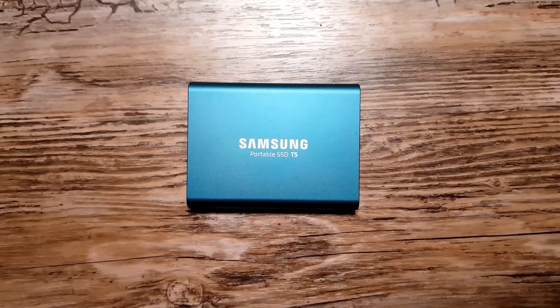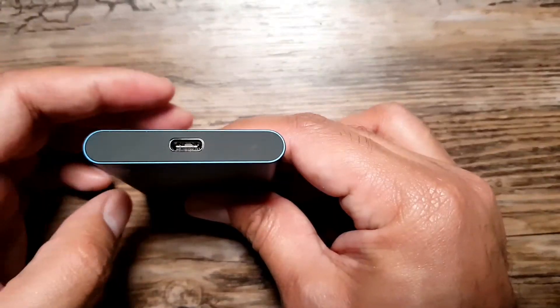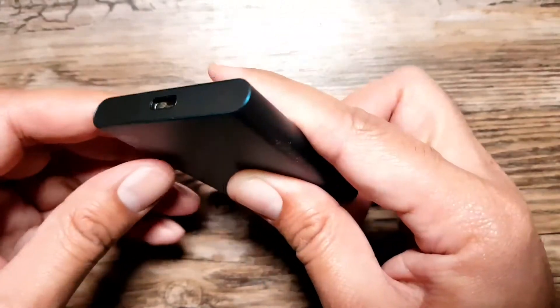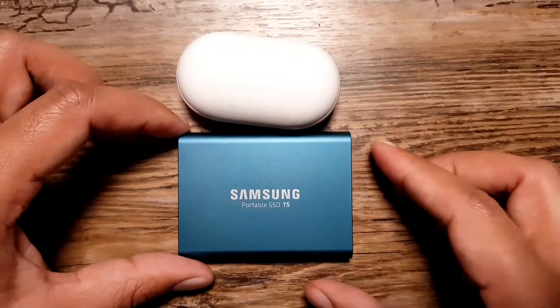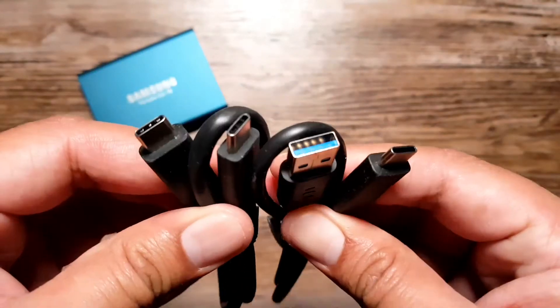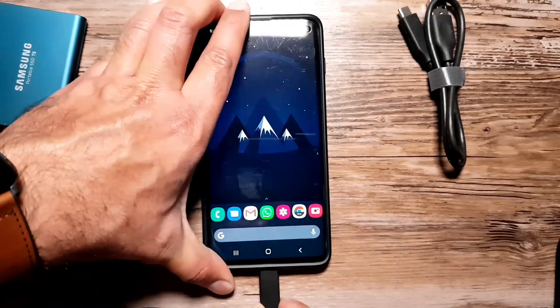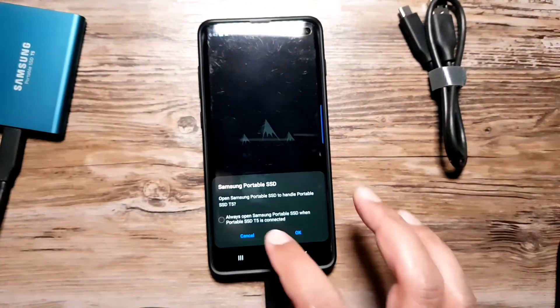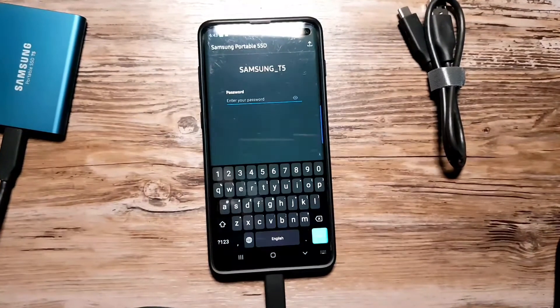If you are looking for a fast, reliable, and secure SSD drive which also happens to have USB-C, look no further than the Samsung SSD T5 or the new T7. It is compact, surprisingly lightweight, and boasts read and write speeds of up to 540 MB/s. The new T7 has a fingerprint lock, while you can secure the T5 with a password. It comes with USB-C to USB-C and USB-C to USB-A cables in the box and can be used with most operating systems such as Android, Windows, and Mac OS. For Android use, I had to download a Samsung SSD app that allows you to password protect it.